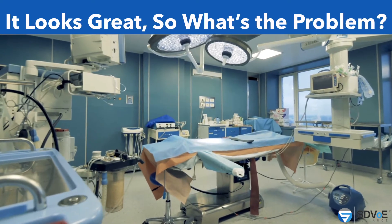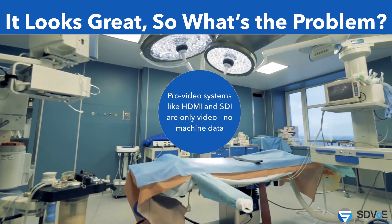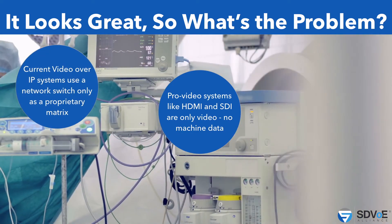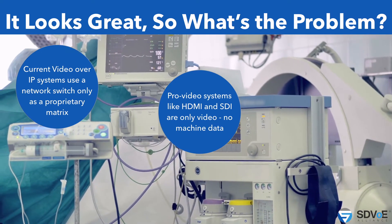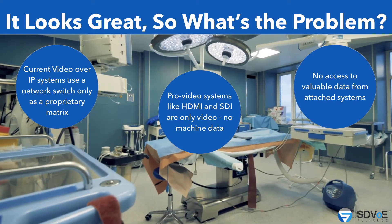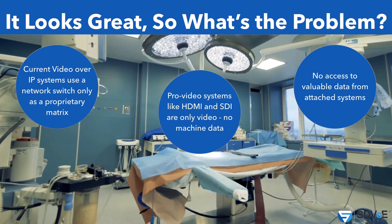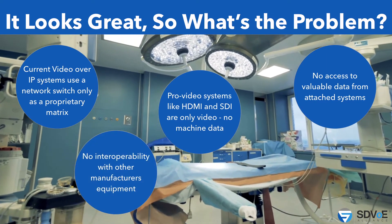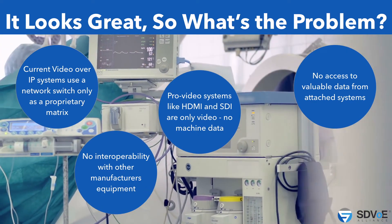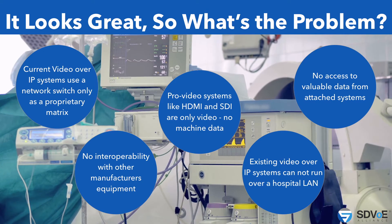But what's the problem? It's a closed system. Pro video systems like HDMI and SDI carry only video — no machine data. Current video-over-IP systems use a network switch only as a routing matrix, so there's no access to variable data from attached systems. It's a closed system in the OR, mainly from the main manufacturer, who controls the total system — so no interoperability with other manufacturers' equipment. If the surgeon or hospital wants other equipment in the OR, they say it's not compatible, we cannot work, we cannot talk with each other.